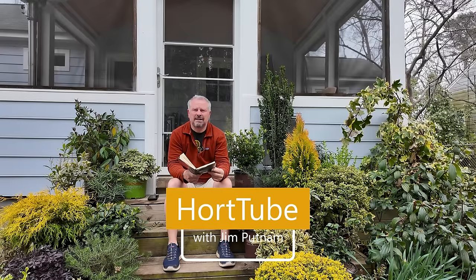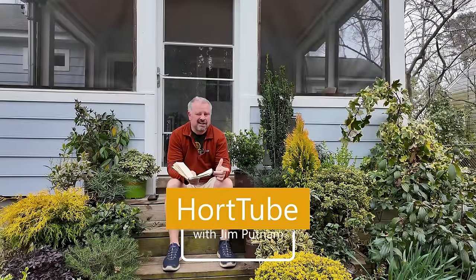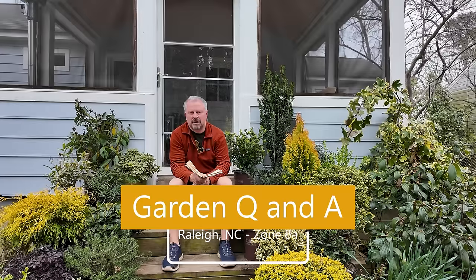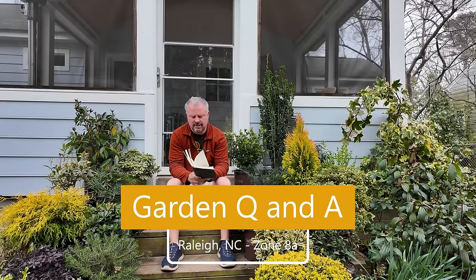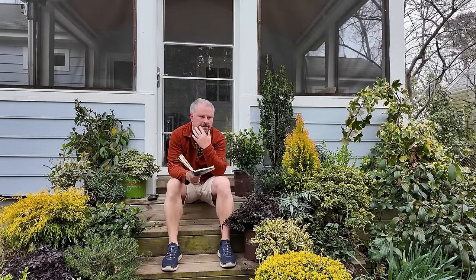Welcome to HortTube. My name is Jim Putnam. This is the garden question and answer video that I do pretty much every Sunday. You can ask gardening questions down in the comment section below this video, and that's where I pick from them each week. I think I've written down 27 from last week, and that's pretty typical.